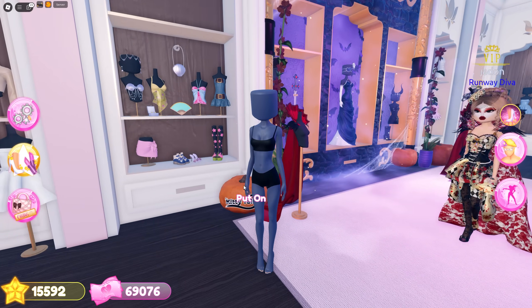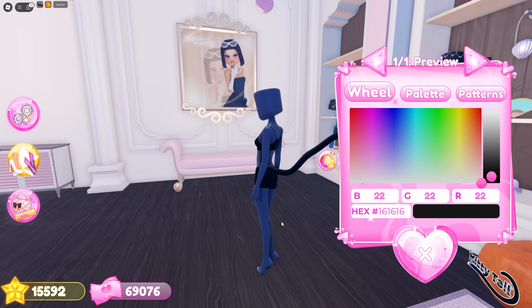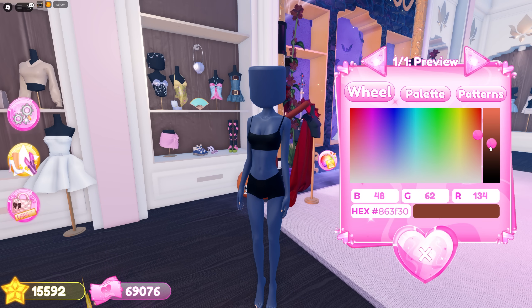We'll start from the Halloween section. Over here you can click this pumpkin that says 'kitty tail' and you can wear a cat tail. This is perfect to cosplay cat-themed characters like Toralei from Monster High.